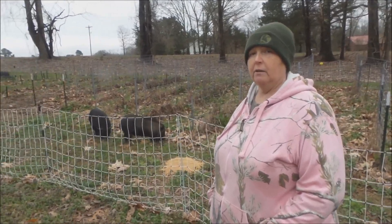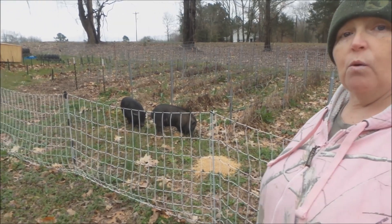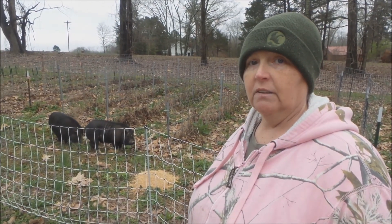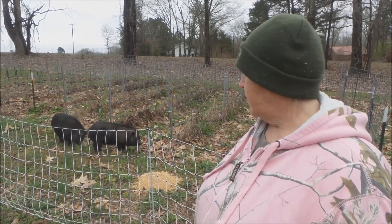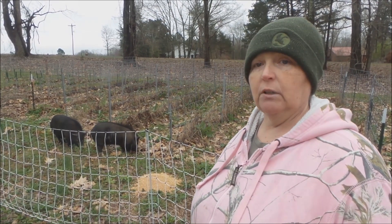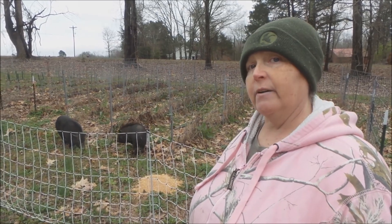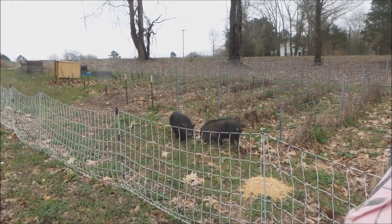Hey everybody, sometimes you come out to tend to the animals and you just never know what's going to walk up into the yard. We got our electric fence set up for our goats. We were going to move some little kid goats out here today, and instead of kid goats, we had two pigs.